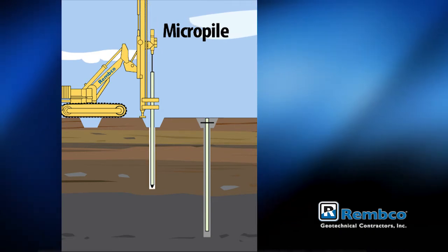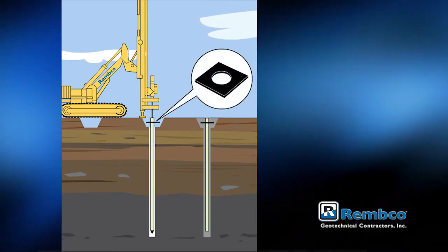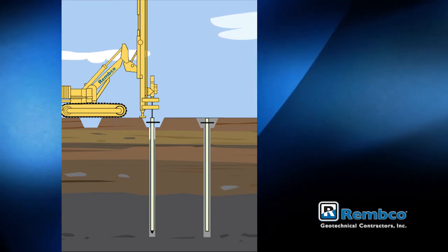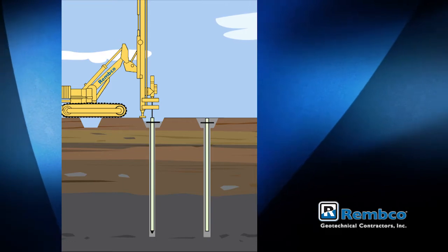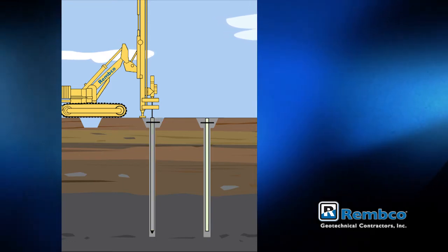Remco can build to print an existing design or offer a complete design-build solution when provided the loads. Often this design-build solution provides a cost savings to the owner because we can use the most efficient means and methods for installation. Thank you for watching our short video on micropiles. If you have any further questions, please contact us today.